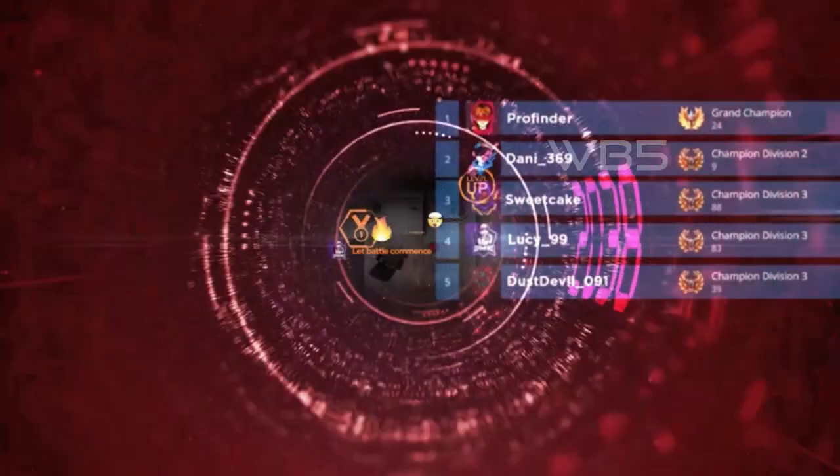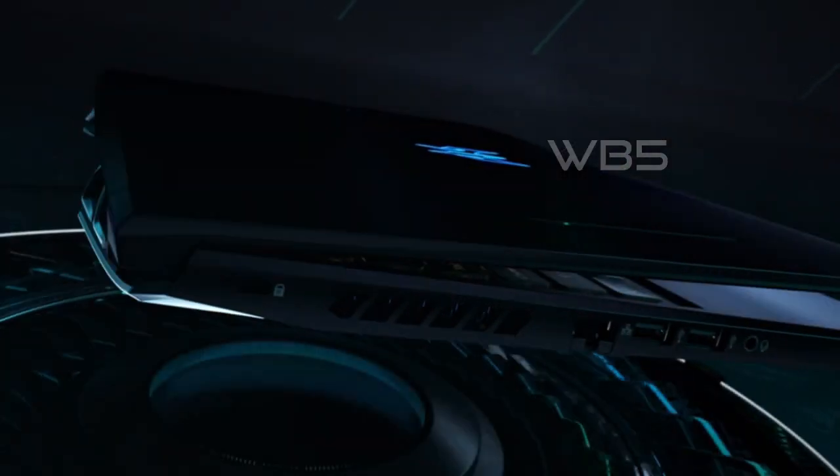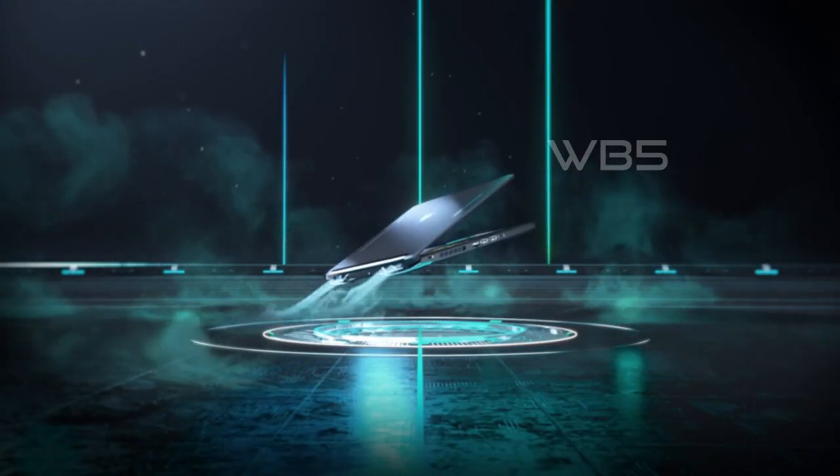Hello everyone and welcome to our channel. In this video, we are going to show you the 5 Best Budget Gaming Laptops of 2023. These laptops are great for playing your favorite games without breaking the bank.